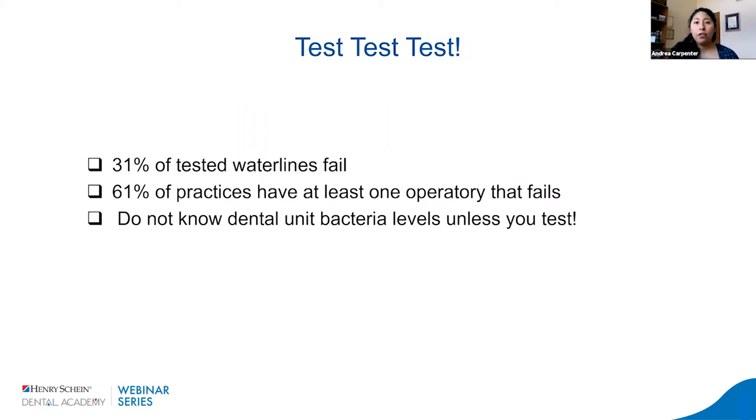Regardless of what protocol you take, we still want to make sure we don't miss a very important step: testing our waterlines consistently. It's been shown that 31% of waterlines that are tested fail — meaning they have a bacterial count over those 500 CFUs that the CDC says we need to be under. And 61% of practices have at least one operatory that fails a test, so there's no way to know your bacterial count unless you actually test it.